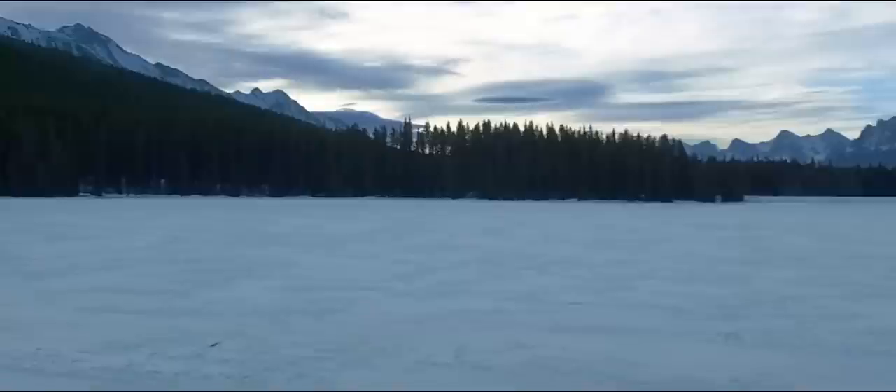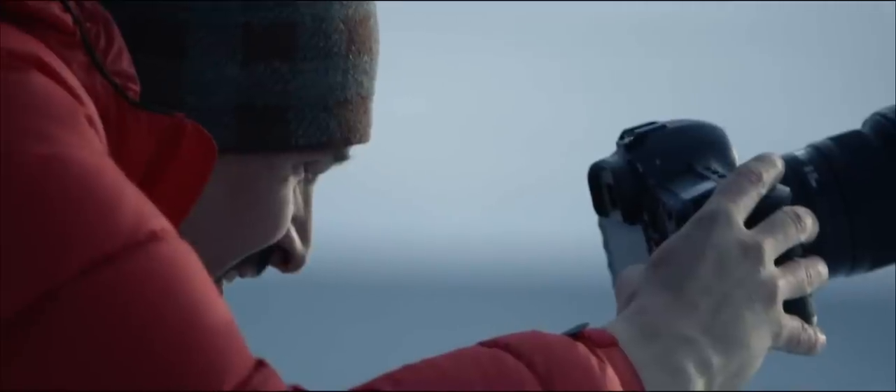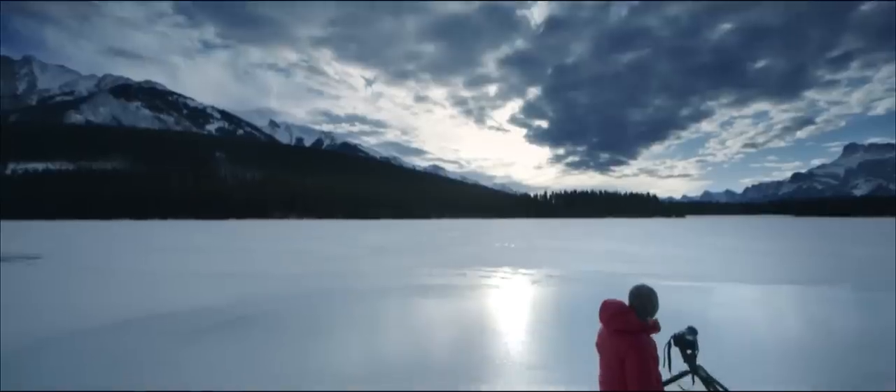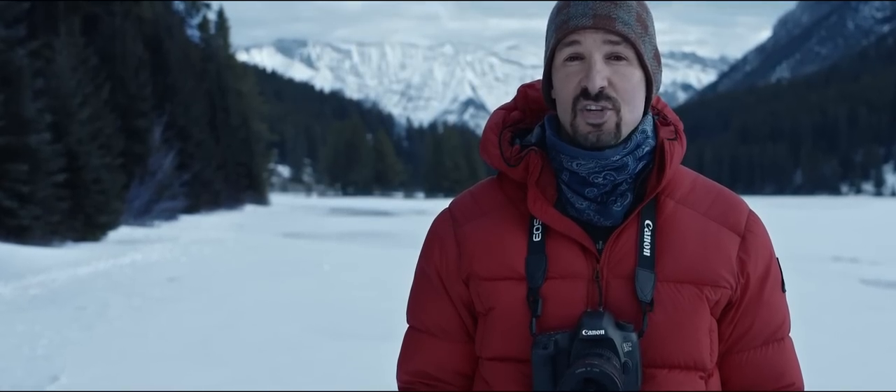Above all, I think the perfect landscape photo has to tell a story and has to document a moment and stir something in the observer. The great thing about having a built-in bulb timer is that it allows me to capture motion in a single frame.